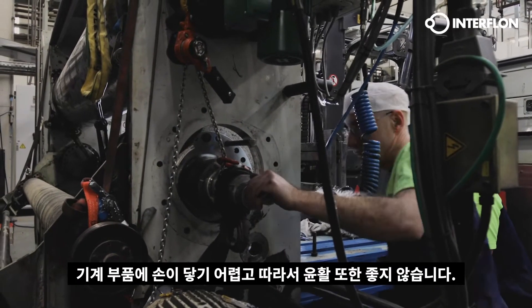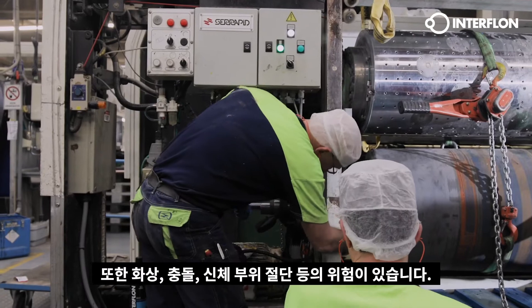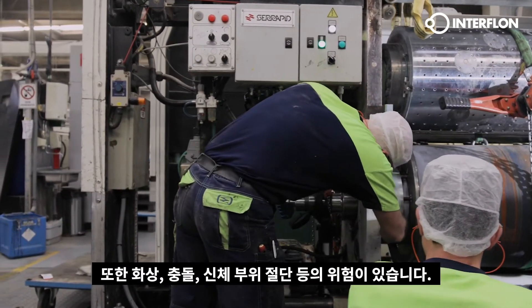Machine parts are hard to reach and lubricate. In addition, there is a risk of burns, bumps and cuts of the body.